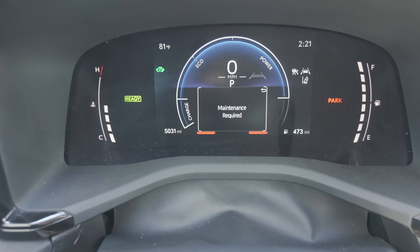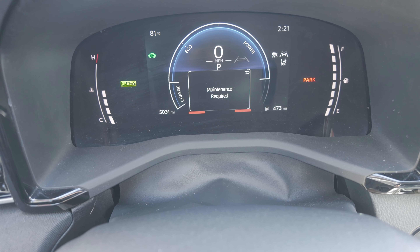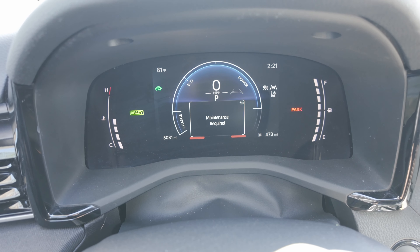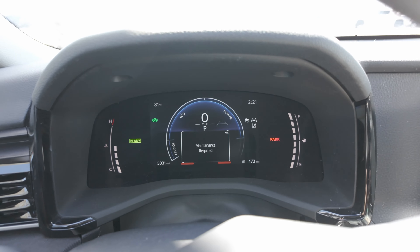I'm in a 2025 Toyota Camry LE hybrid front-wheel drive and I'm going to do an MPG test to see how many miles per gallon I get. The car has about 5,031 miles on it so it's fairly brand new. I just filled up the tank at the Shell station — it's projecting 473 miles of range. I'll drive around 200 miles and report back on the fuel economy.